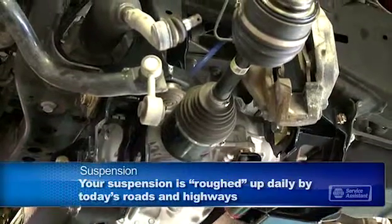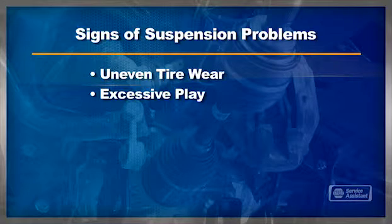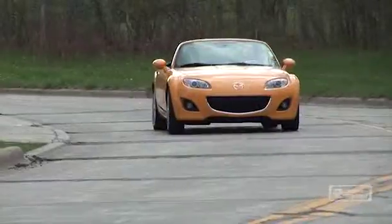When your technician inspects your vehicle, he'll look for signs of suspension problems — things like uneven tire wear, excessive play in suspension components, and other visible damage. He can replace the worn or damaged parts and restore safe handling.